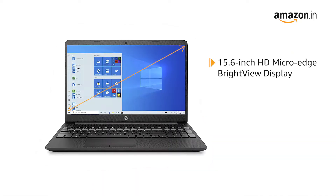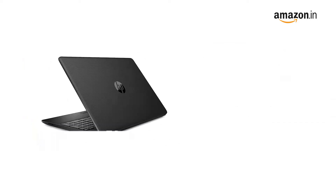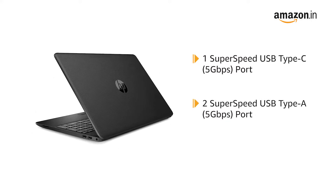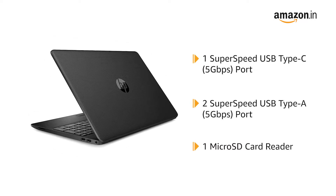It features a 15.6-inch HD MicroEdge BrightView display for an immersive viewing experience. The laptop comes with an HP TrueVision HD camera with integrated dual-array digital microphone, 1 super-speed USB Type-C port, 2 super-speed USB Type-A ports, and 1 microSD card reader.